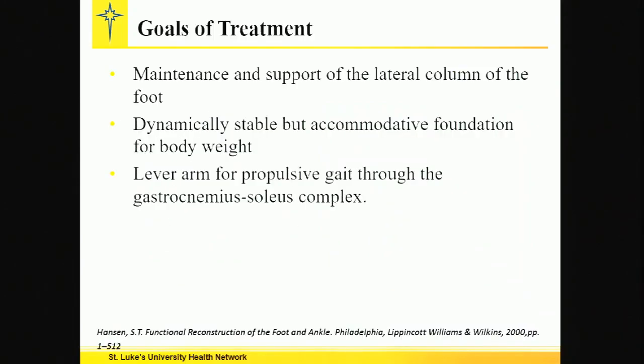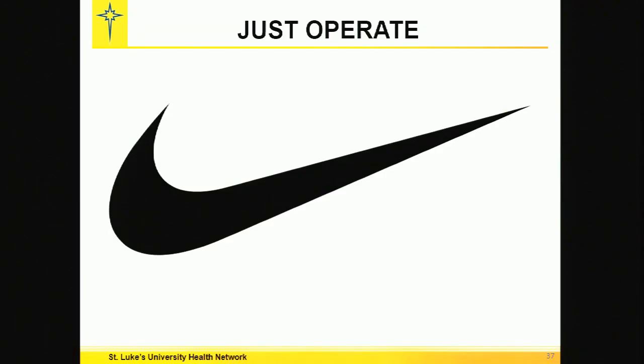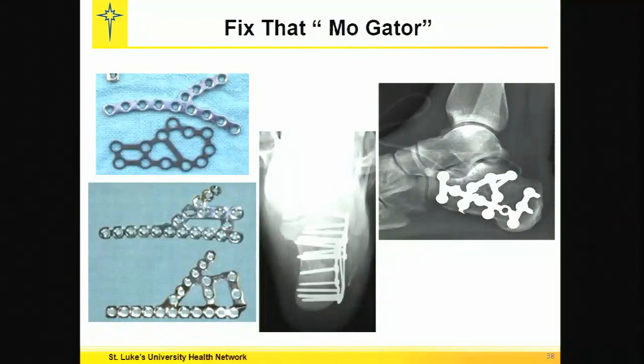The goals of treatment are maintenance and support of the lateral column of the foot — that's extremely important. Get that valgus out of there. You want to dynamically stabilize the foundation for body weight and reproduce the mechanical advantage of the heel. Do you want to put somebody in these orthopaedic shoes for the rest of their life? So, like Nike, just operate. Or as we say on the south side of Bethlehem, fix that thing.